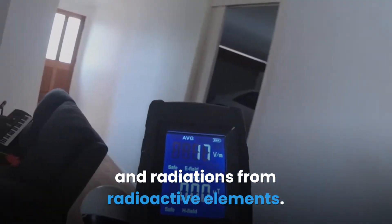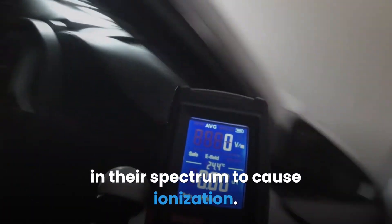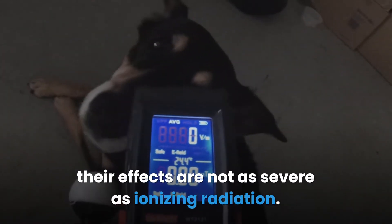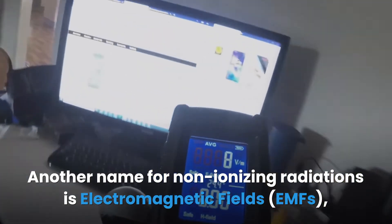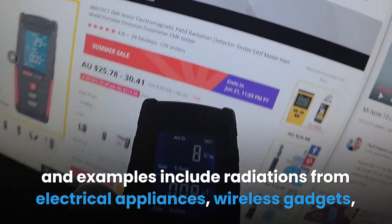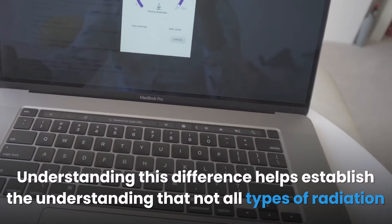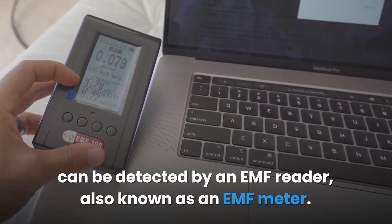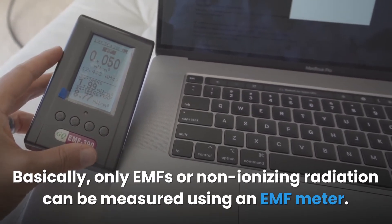On the other hand, non-ionizing radiations are those without enough energy in their spectrum to cause ionization. While some of these radiations are dangerous to human health, their effects are not as severe as ionizing radiation. Another name for non-ionizing radiations is electromagnetic fields, or EMFs. Examples include radiations from electrical appliances and wireless gadgets. Understanding this difference helps establish that not all types of radiation can be detected by an EMF reader — only EMFs or non-ionizing radiation can be measured using an EMF meter.